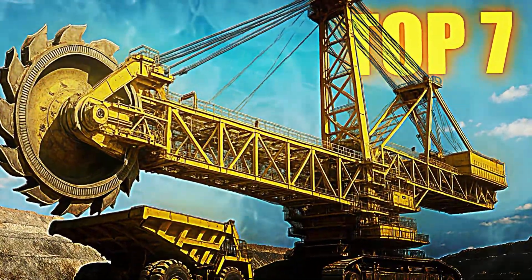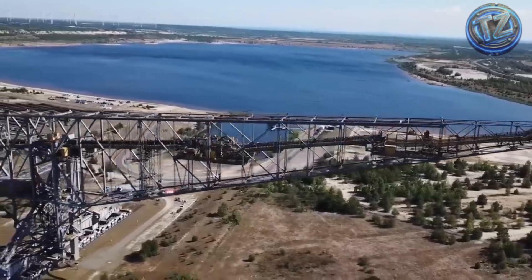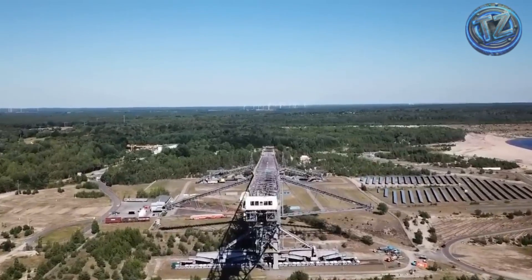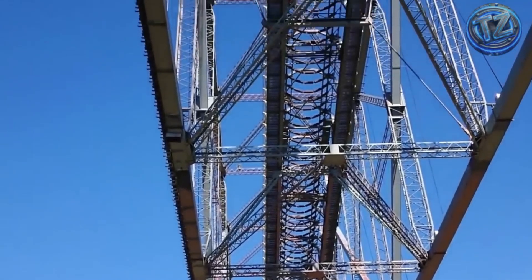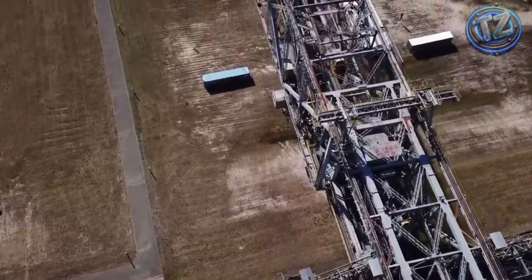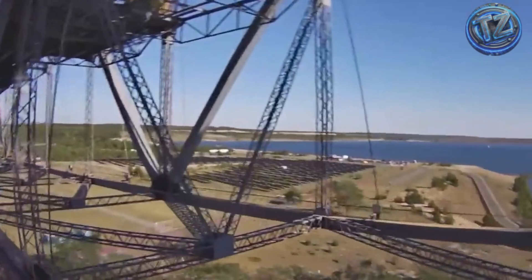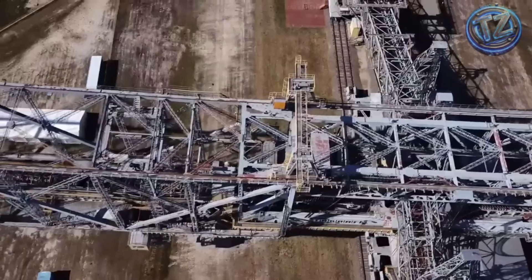Top 7: F-60 Overburden Conveyor Bridge. To wrap up this epic list, we have a machine that doesn't dig or drive — it walks like a moving building. The F-60 is a colossal German-built structure designed to transport the overburden — the earth and rock above lignite deposits — in open-pit mines. It's 502 meters long, making it the longest mobile bridge ever built. Weighing more than 11,000 tons, it houses five separate conveyor lines stretching across its entire body. It moves slowly on reinforced tracks, driven by synchronized electric motors, operating continuously while transporting tens of thousands of tons per hour. Inside, over 20 operators manage power systems, load balance, and environmental monitoring. At full capacity, the F-60 can move more than 300,000 tons of material per day — enough to level a mountain in a matter of days.